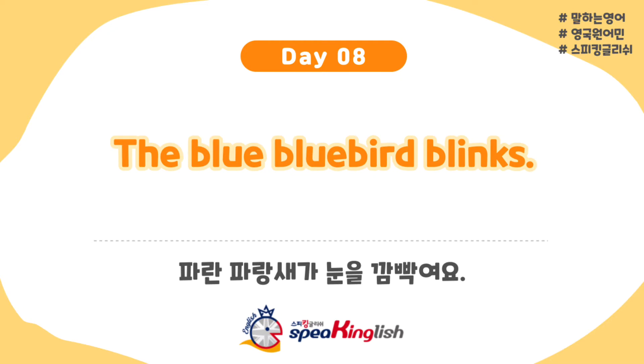Today's tongue twister is: The blue bluebird blinks. So what does that mean? Well, a bluebird is blinking its eyes. Let's begin. The blue bluebird blinks. The blue bluebird blinks.